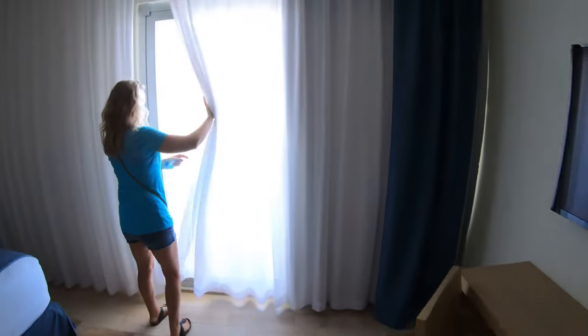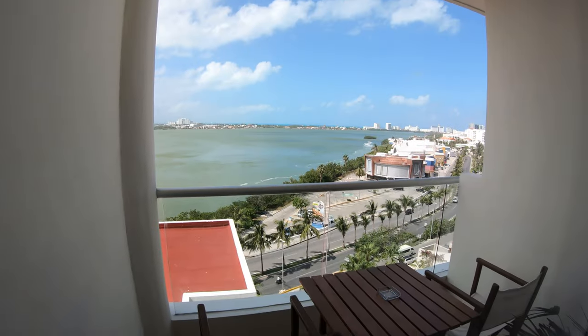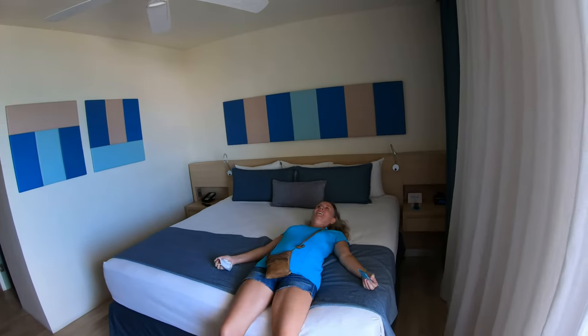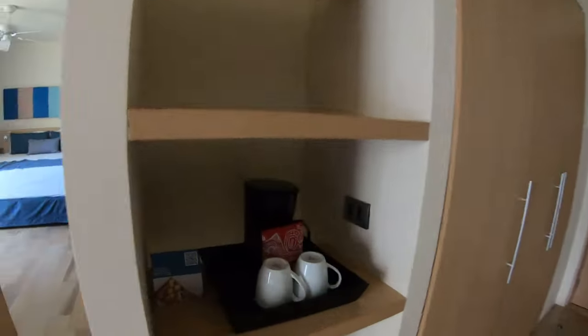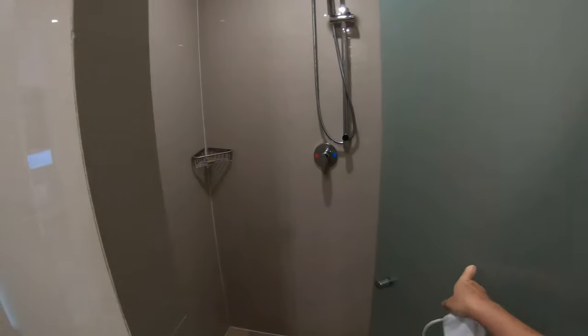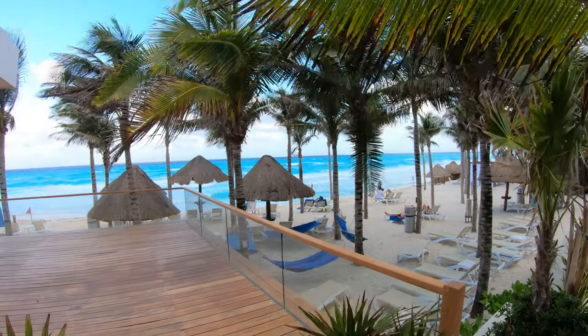Oh wow, look at the balcony — that's a good view. Nice room. Oh yeah, that's gonna be nice. Oh, perfect — we have coffee! How very us: we haven't even done a resort tour yet and we're already heading to the second restaurant. You know what's important to us is important to us, and that's food.